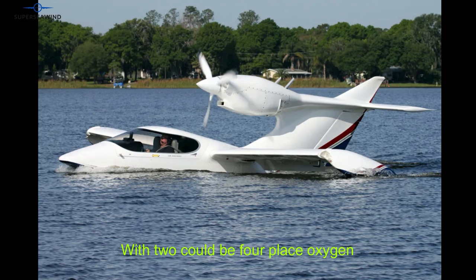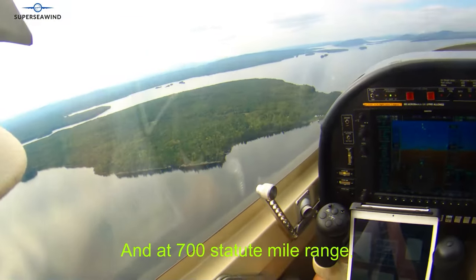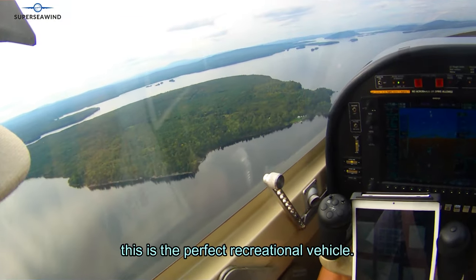The four-place oxygen system and the ability to burn Jet-A or avgas, combined with a 700 statute mile range, make this the perfect recreational vehicle.